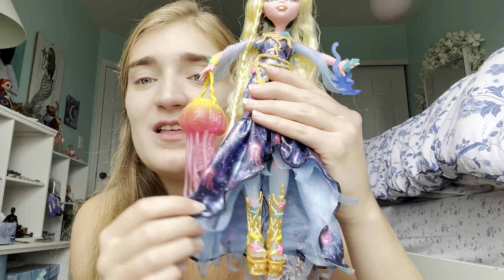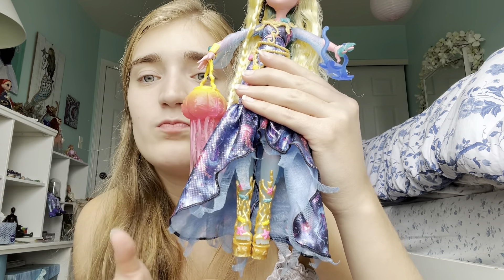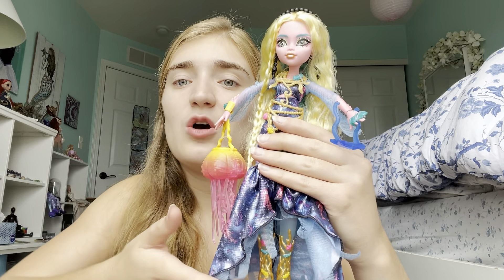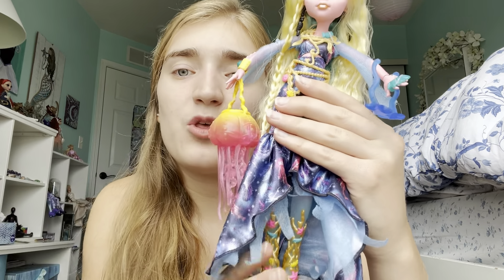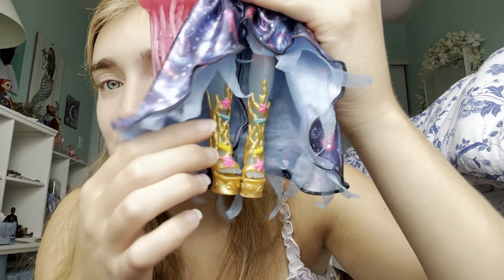Underneath this part of the dress you have these little loose pieces of fabric coming out — like little ripped things — and it almost looks like an undercurrent sweeping through. Very nautical, very oceanic.